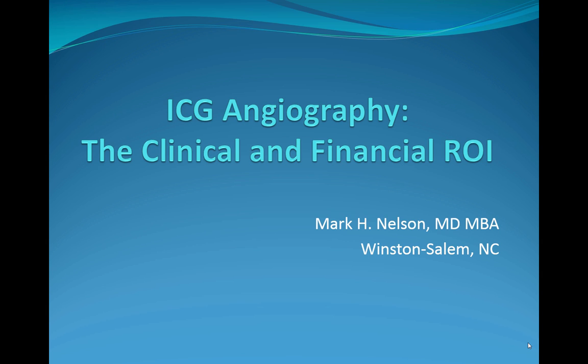With that, I'd like to begin today's presentation: ICG Angiography — the Clinical and Financial Return on Investment, presented by Dr. Mark Nelson.